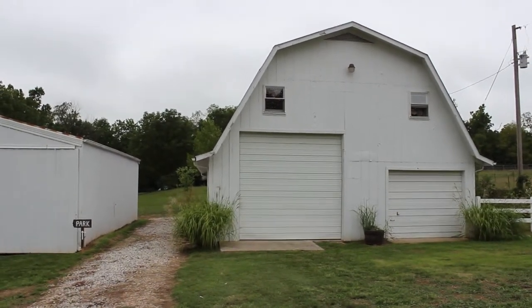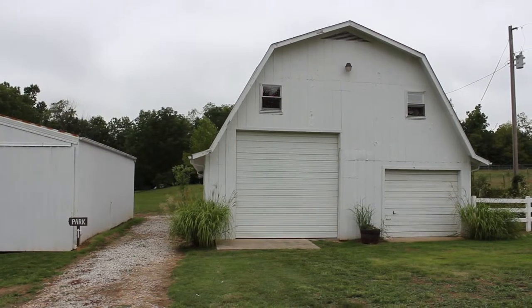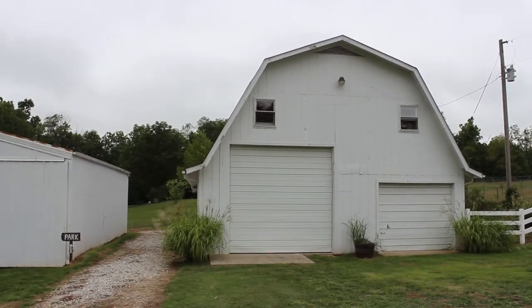Check them out on Facebook and all the other social media. But here's the outside of the building — looks like a regular barn, but let's go ahead and see what they've done on the inside.